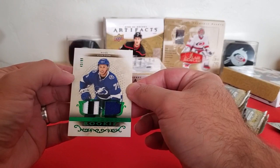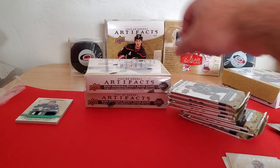Emerald — jersey on one side, patch on the other, numbered out of 99. Tampa Bay Lightning rookie. Well, that's a good start.